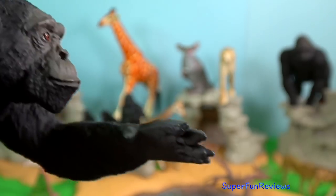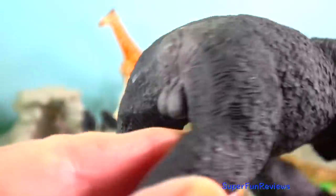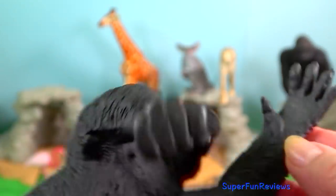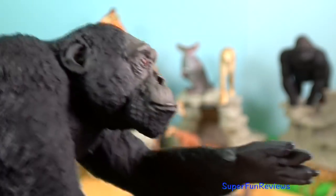Chimpanzee. In Kenya they are found at the Sweet Waters Chimpanzee Sanctuary. They are usually found in the forested belt north of the Congo River to western Uganda and western Tanzania.